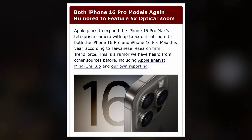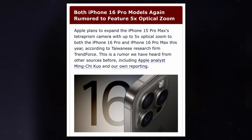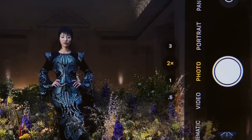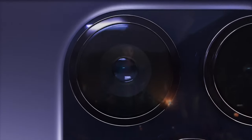Additionally, the rumored expansion of the screen size underscores Apple's commitment to delivering enhanced user experiences through innovative hardware design. As we eagerly await the official unveiling of the iPhone 16 series, anticipation continues to mount regarding the potential groundbreaking features that these devices may offer.